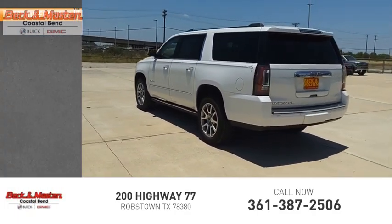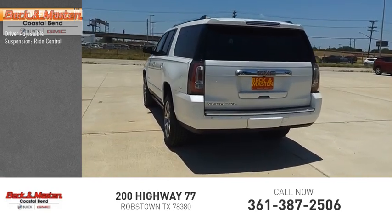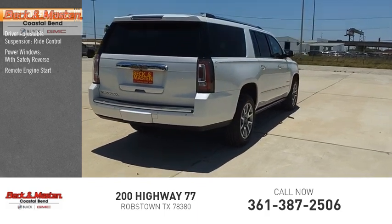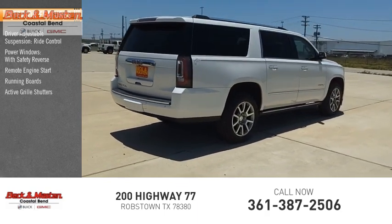Here are some of this vehicle's great options: driver adjustable suspension, ride control, power windows with safety reverse, remote engine start, running boards, active grille shutters.